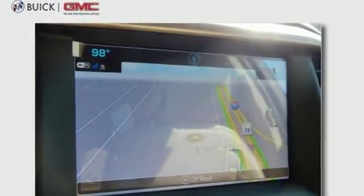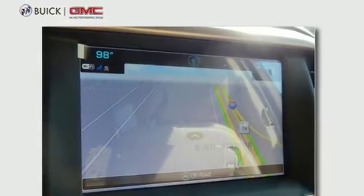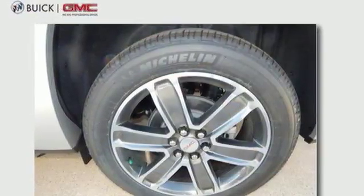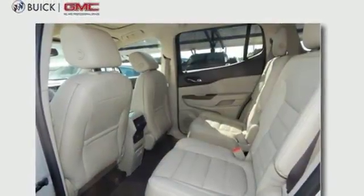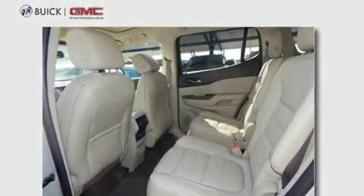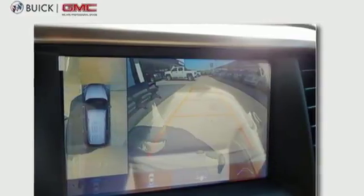Everyone along for the ride will stay charged up and connected with rear USB ports, OnStar with Wi-Fi hotspot capability, Bluetooth and IntelliLink. The ColorTouch audio system, climate control, and rear-floor cargo storage are accommodating for everyday drivability.